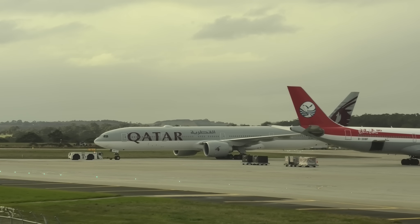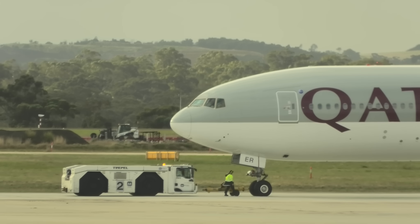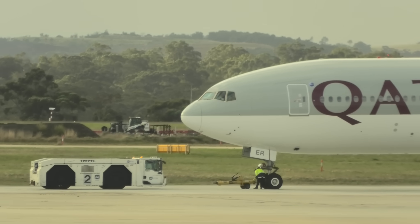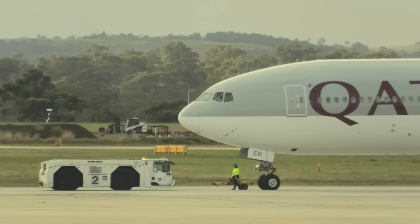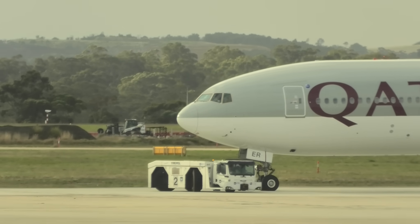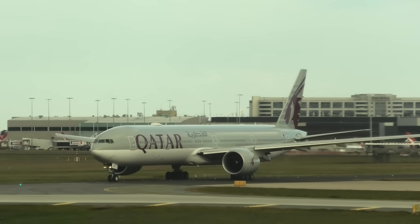A Qatar 777 was departing at the same time as us, on its way to Doha. If you haven't seen my behind-the-scenes series at Qatar Airways, definitely check it out. I created a video on how they turn one of these triple sevens around between long-haul flights — find out who does the dishes and who cleans the blankets. It's a fascinating process and I'll put the link to the video below.